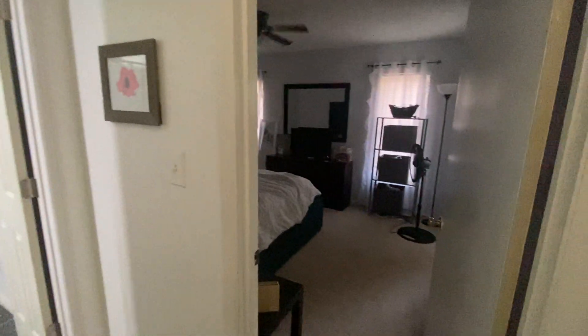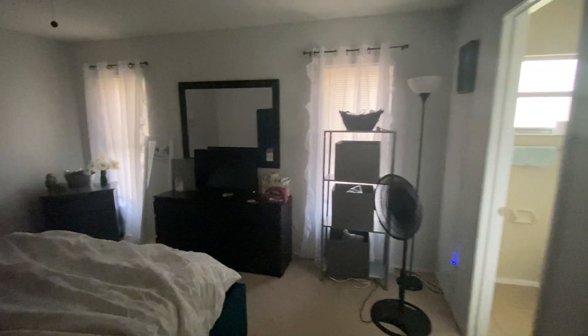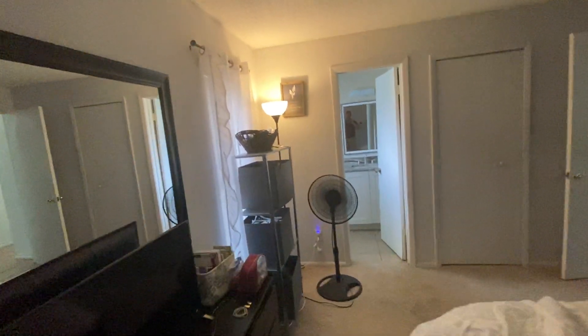Going down the hallway there's another linen closet. Here is your master. The light switches aren't working for some reason. Decent sized master bed — really good space, a lot of furniture in here. Here is your closet — you do have a pseudo walk-in closet, decent size. They put in an additional rack but you do have the hangers that go straight back into the side.